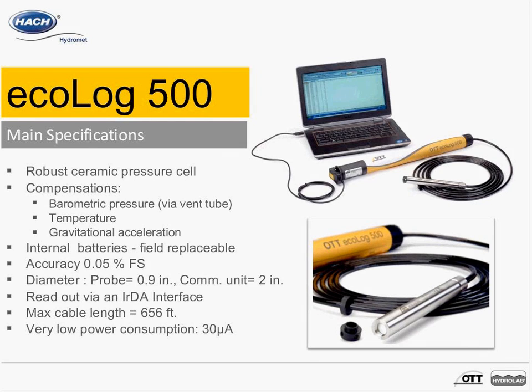Venting the pressure cell uses a capillary tube that runs up the communication cable into the communication unit. In addition to compensating for barometric pressure, the Ecolog 500 also has temperature compensation and a compensation for gravitational acceleration. The batteries are included inside the unit — in the upper portion with the yellow and white label — and are field replaceable. The ceramic pressure cell has an accuracy of plus or minus 0.05% over the full scale. For example, with a zero-to-four-meter range, that's plus or minus 0.01 foot. Additional measurement ranges include 10, 20, 40, and 100 meters.